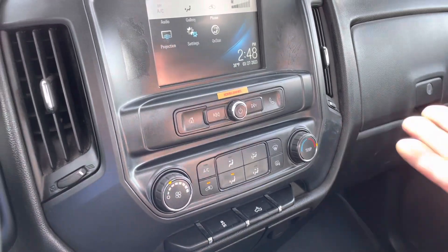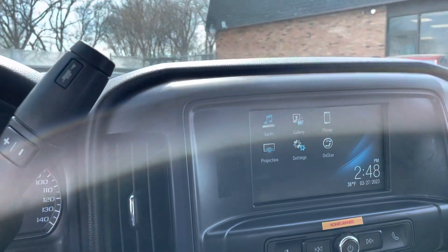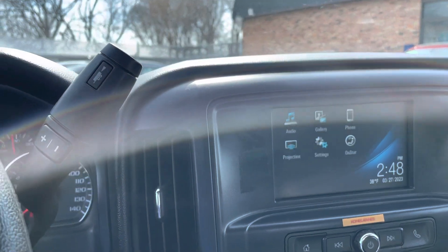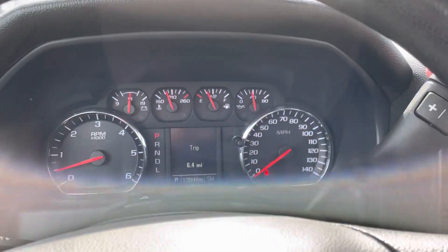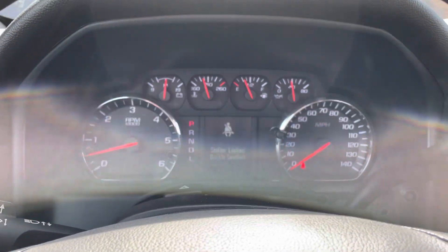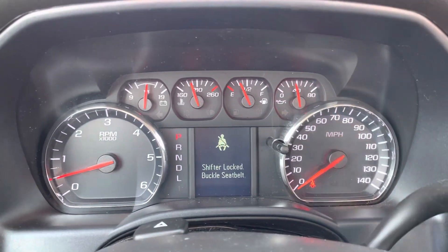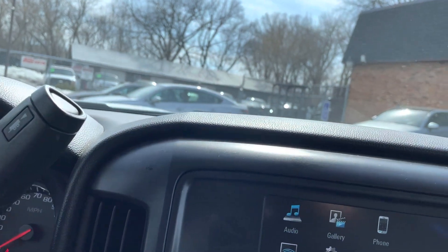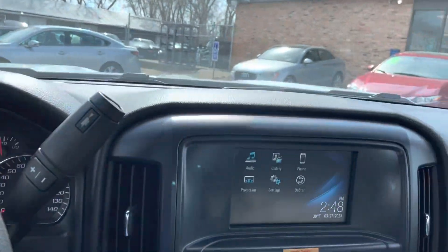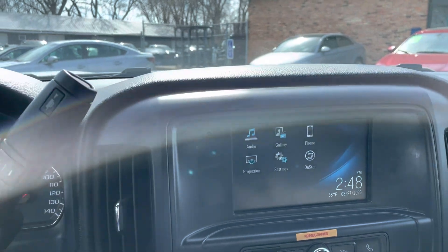The heat works great. You have your basic options — power windows, one-touch windows, mirrors, door locks — they're all functional. What's nice about this vehicle is that you cannot put it in gear without wearing your seat belt. So you have to have your seat belt on, and it also prevents the radio from turning on. These are some safety features that it has.